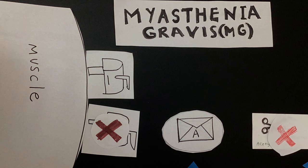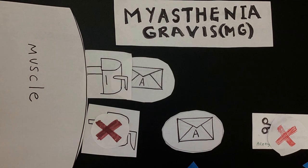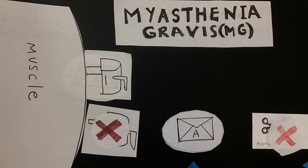Mestinon reduces the number of scissors, so fewer letters are cut up. This way, more letters can get delivered to the muscles, improving communication and movement.